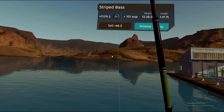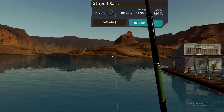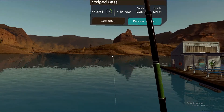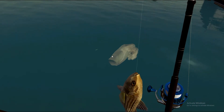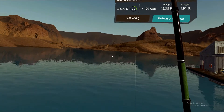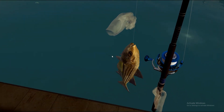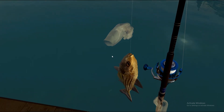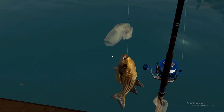If we sold it, it would be $86. This is a 12.38 pound fish and it's 1.91 feet. But we release them because I don't need the money — I'm at $471,000. So we'll release it, but it adds another fish to our Powell Lake set or series.